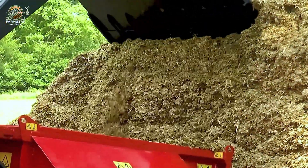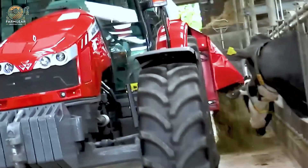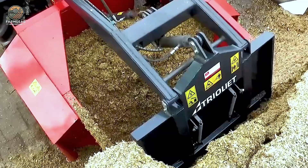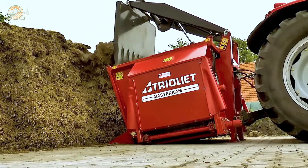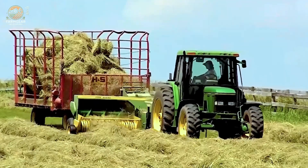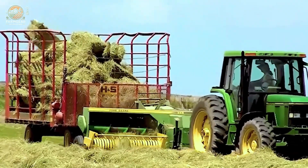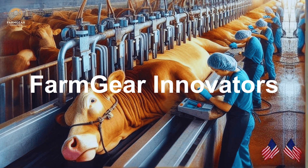And there you have it — the amazing machines that are transforming modern agriculture. From animal feed mixers to advanced hay harvesters, these tools are not just changing the way we work, they're revolutionizing farming. With better productivity, reduced labor costs, and smarter workflows, the future of agriculture is bright and tech-driven. If you enjoyed this deep dive into agricultural technology, don't forget to hit the like button, subscribe, and leave a comment below sharing which piece of technology you found the most interesting. Catch you in the next one!